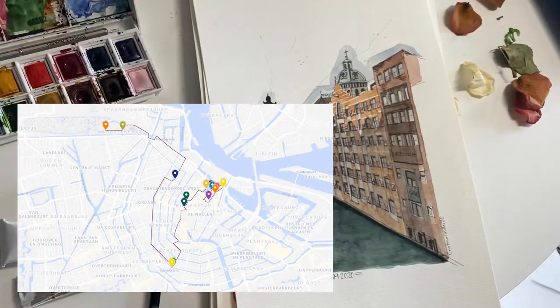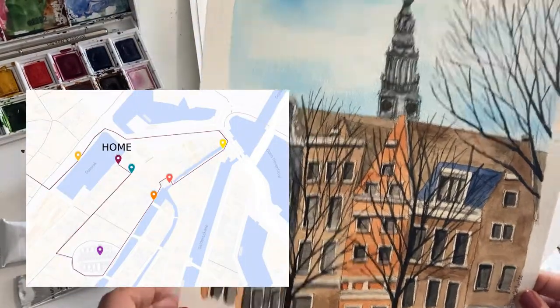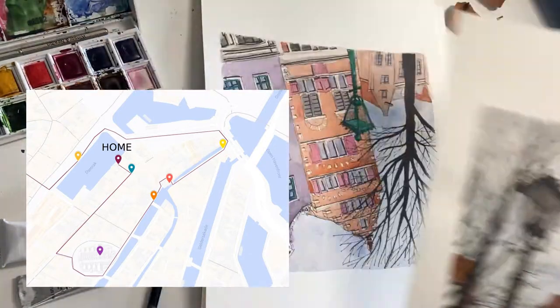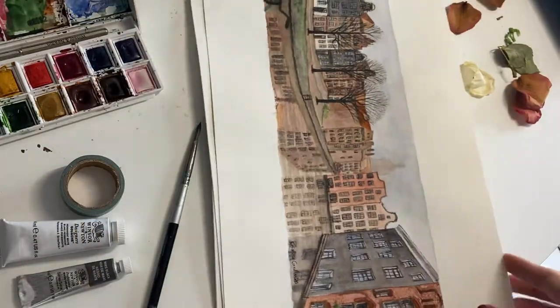This is the map, and let's assume I'm starting from my current home which is right here. Later on in the video I will show you the location on the map of each of the paintings. So sit tight and enjoy the ride through Amsterdam.